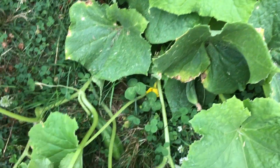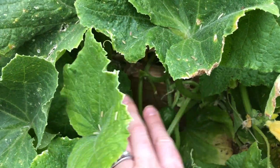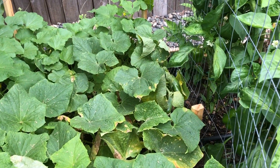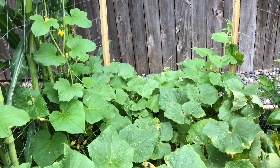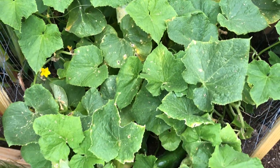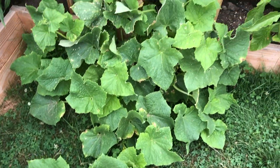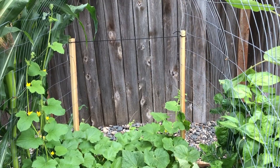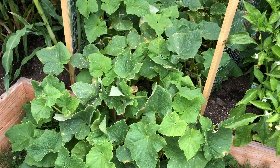We have tons of cucumbers growing — they're just everywhere. There are two types: there's a big one back there, and the other one with all the yellow flowers is a Japanese cucumber. The regular cucumber is growing out into the yard and the other one is growing into the back area of the garden but we're just letting it go. I've made lots of pickles so far this year.